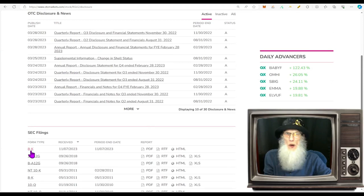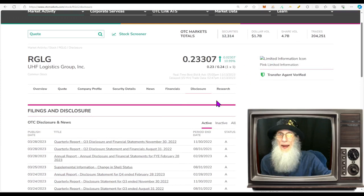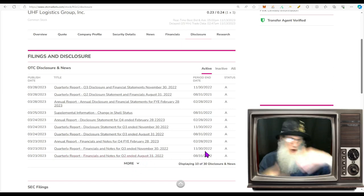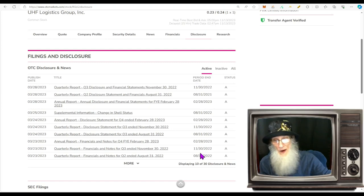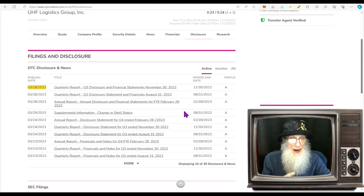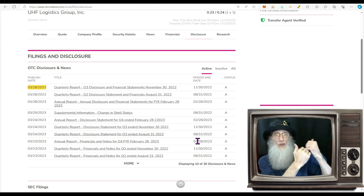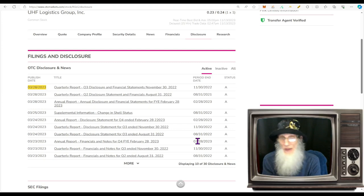Taking a look at disclosures: we've got two things — the 8-K we already read, and the pink limited status meaning they're late on one or more financials. Looking at their filing history, it looks like we're missing the May and August 2023 quarters. They've been pulling filings up from years behind; looks like they're all caught up except the last two quarters. They need to get those in quick or they could be yanked off the OTC market.